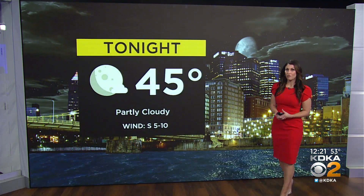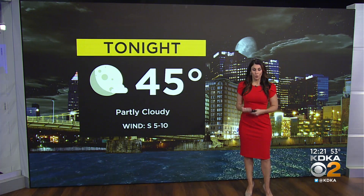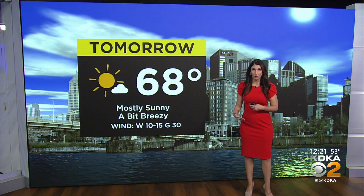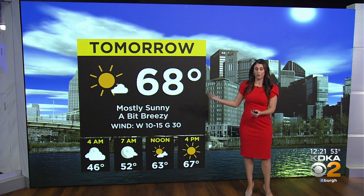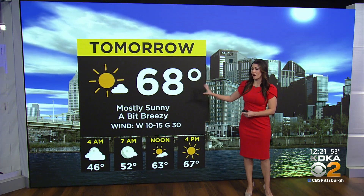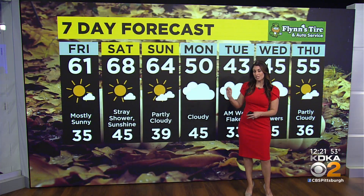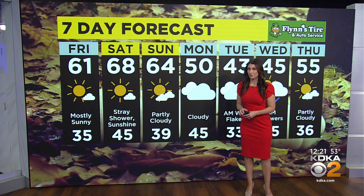Looking at tonight: temperatures into the mid-40s, partly cloudy skies, winds at about five to ten miles an hour. Those winds will pick up tomorrow at about 20 to even close to 30 miles an hour — mostly sunny skies and most areas should stay dry, will be a little bit above average. Looking at our seven-day forecast, Sunday bumped up the temperature just a little bit because we'll have some sunshine.